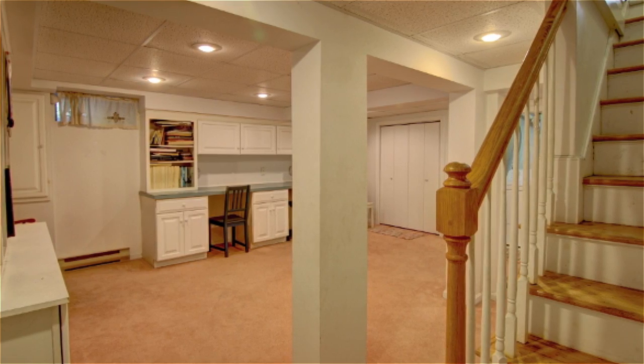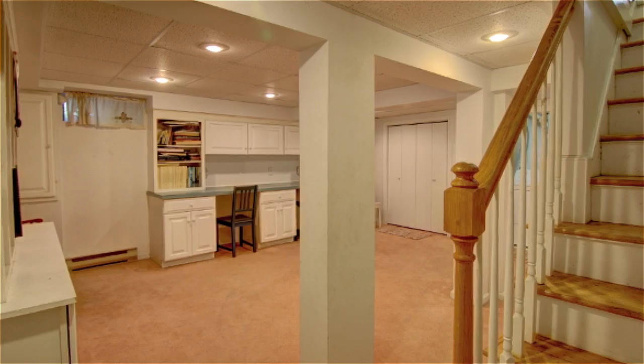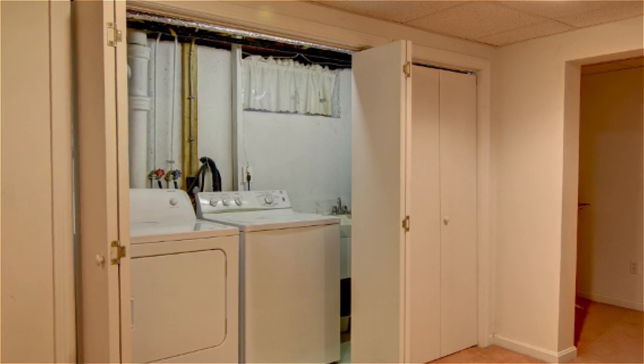A partially finished basement adds additional living space with built-ins for a playroom or home office, as well as a laundry area.